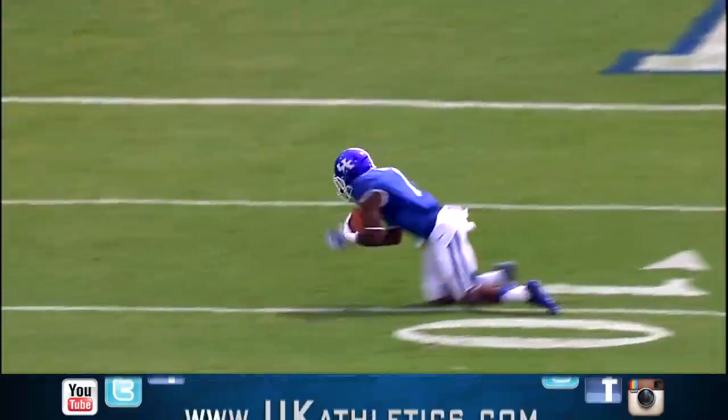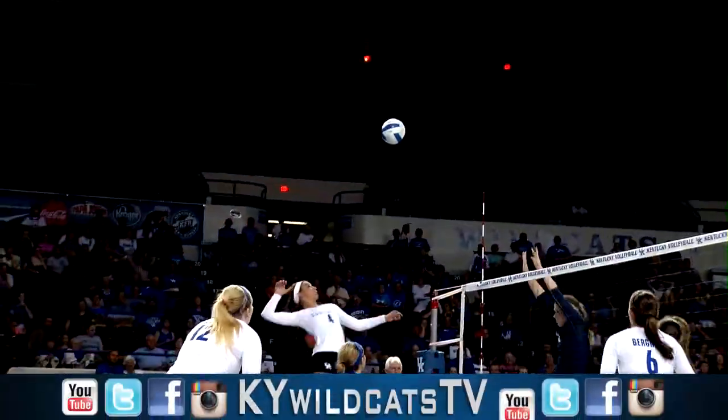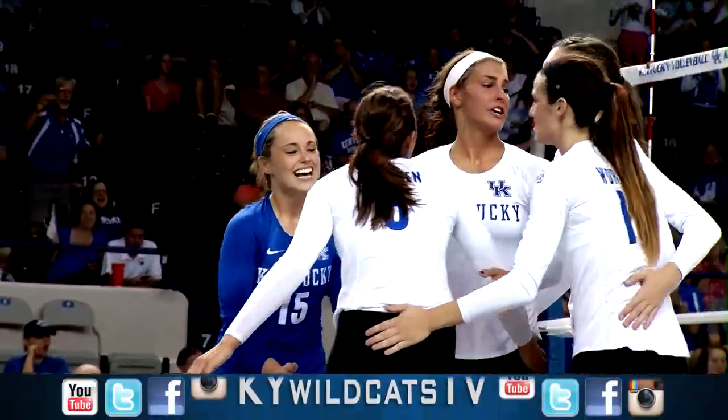Got a man. Intercepted by A.J. Stamps. Bergen left side, Thomas into the big swing and a point for Kentucky.